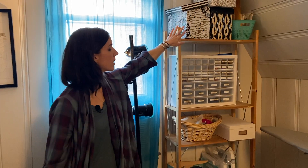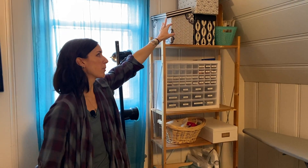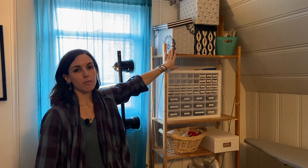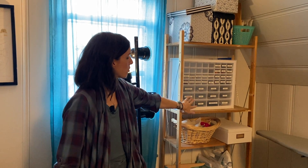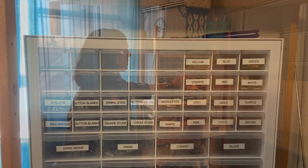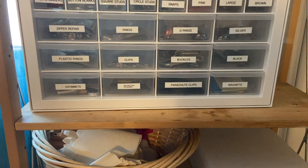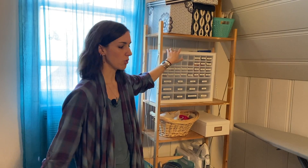Then we've got this shelving unit where all my patterns are up top — I have a fair amount of vintage patterns and all the commercial patterns I've collected. Patterns I make myself are usually much larger and won't fit in small envelopes, so those are stashed away in the cabinet. Here are more notions — this is where all the closures live: buttons organized by color, snaps, hooks and eyes, buckles, clips, grommets, all those sorts of things. I've got a little extra space here for expansion in the future, which is nice.